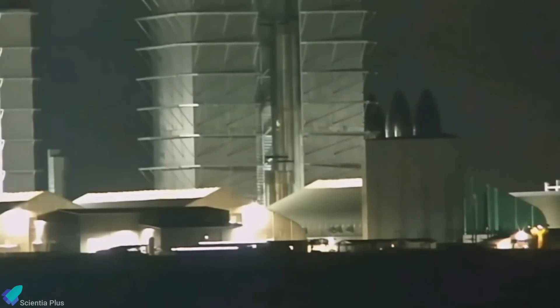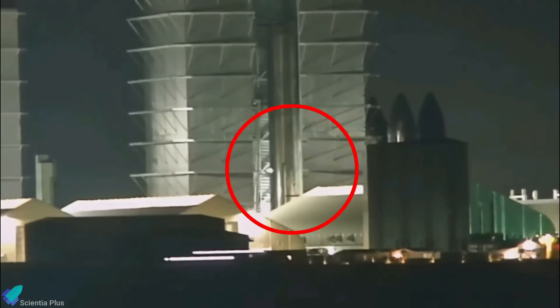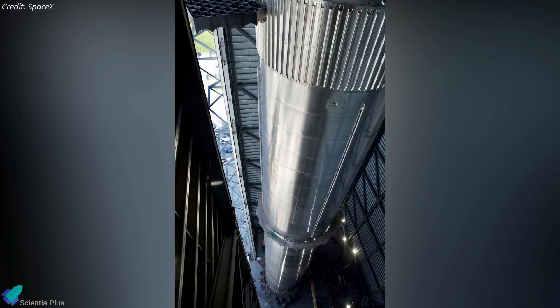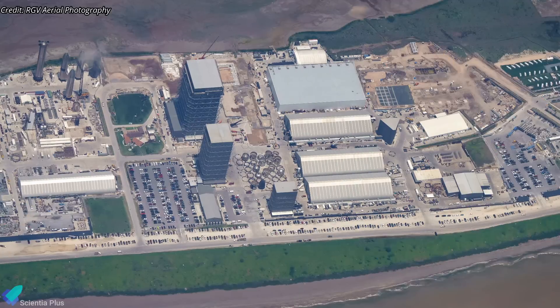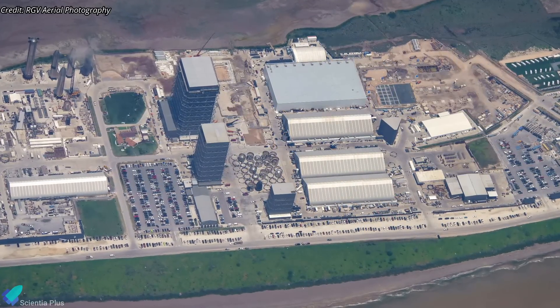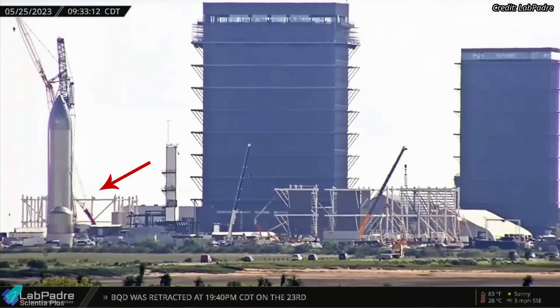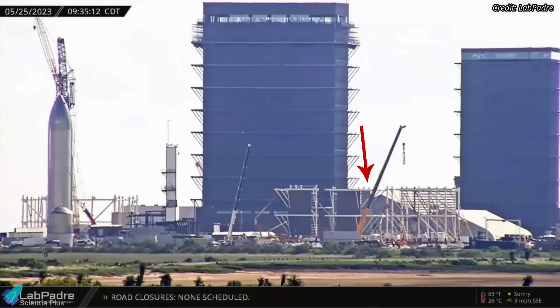Super Heavy Booster 11's methane tank was fully stacked inside the megabay on May 20th. Teams installed all four booster grid fins on the methane tank three days later. The primary structure of Booster 11 will be complete when the methane tank section is stacked atop the already completed oxygen tank section. As production ramps up, SpaceX is looking for a new location to build and store new ships and boosters, and a new megabay is under construction north of the existing megabay, with its sections being prefabricated near the propellant production site.